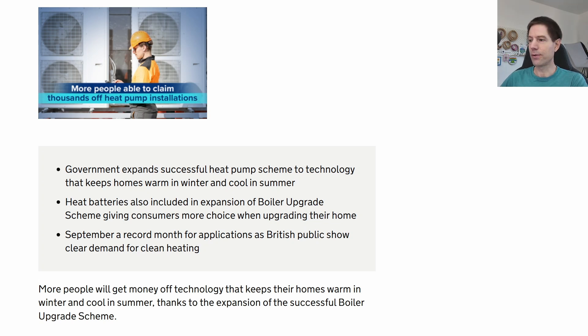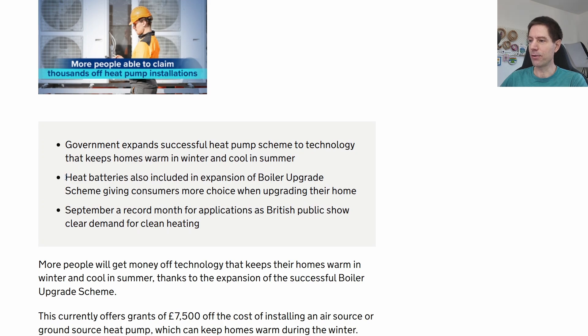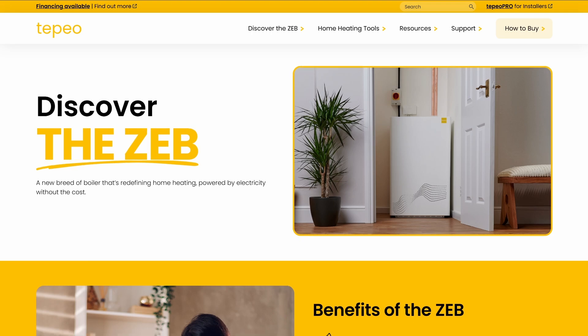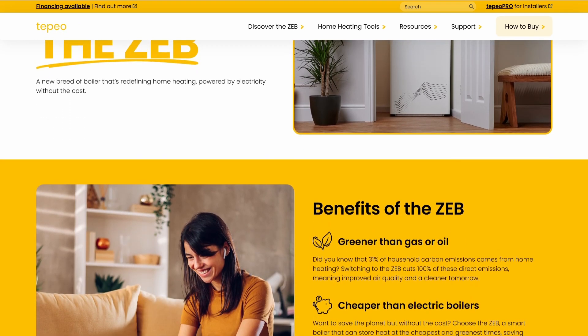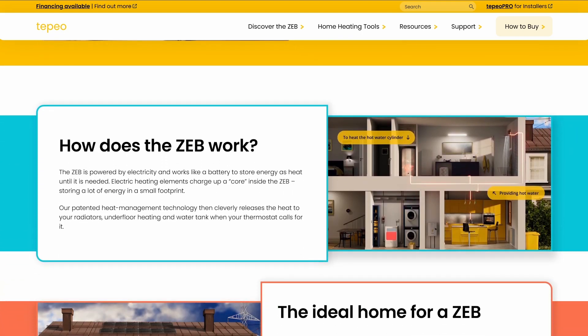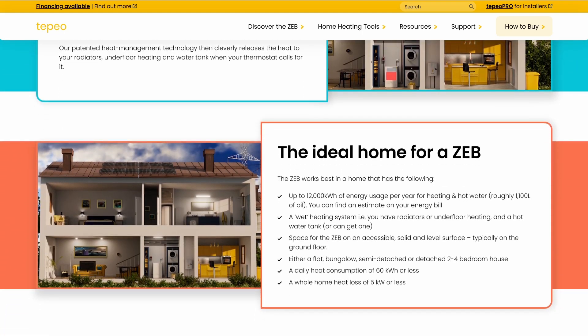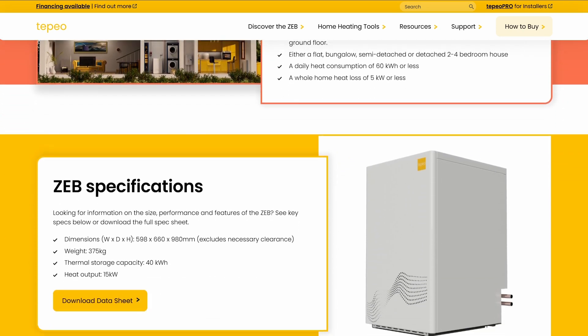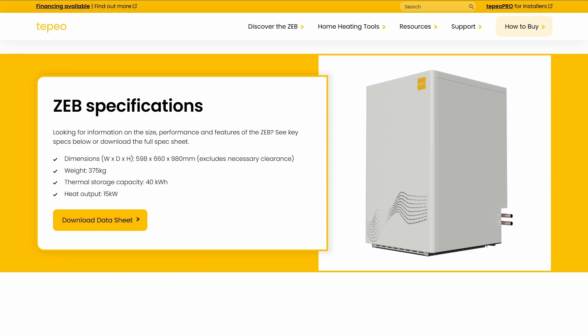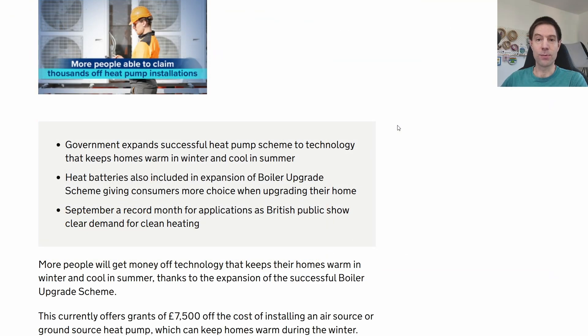The other thing I notice about this press release is that it also mentions heat batteries — something like the Tepeo hot water heat battery that can provide heating for modestly sized homes. The problem with heat batteries — well, it depends on your situation — heat batteries are useful in certain situations, but for example the Tepeo heat battery will give you about 40 kilowatt hours of heat, whereas a house like ours would probably burn through that on a particularly cold day like today by midday.